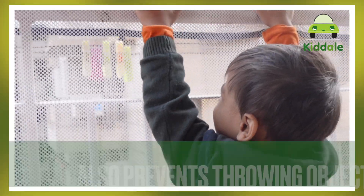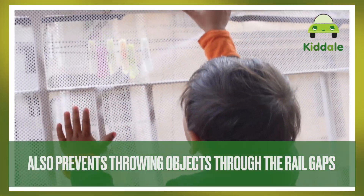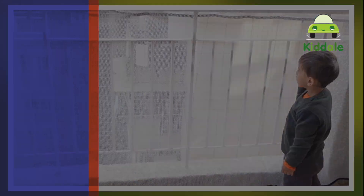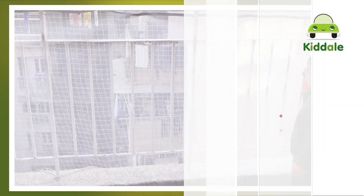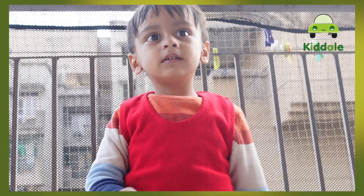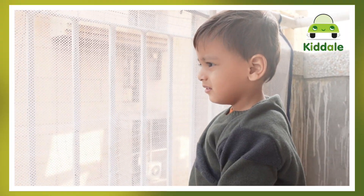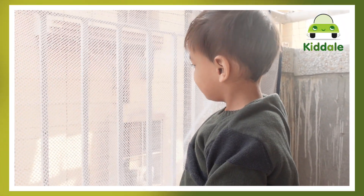It not only prevents the child from peeking through the railing but also prevents them from throwing objects through the rails gap, ensuring a safe environment for everyone. No doubt, as a parent, it is our responsibility to keep our child safe and secure, and nothing is more important than the safety of a child. Kidale Balcony and Stair Care Safety Net will help you to create a safe and secure environment for your baby.